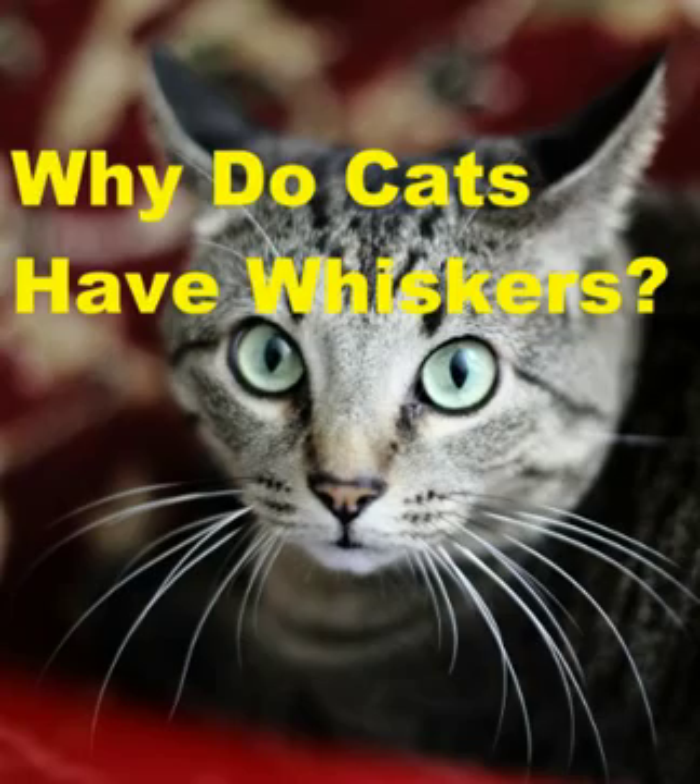A cat's whiskers can be compared to the touch receptors in human fingertips. Cat whiskers shed and grow back naturally, so they should be left alone. Whiskers make cats very sensitive to the smallest changes in their environment.